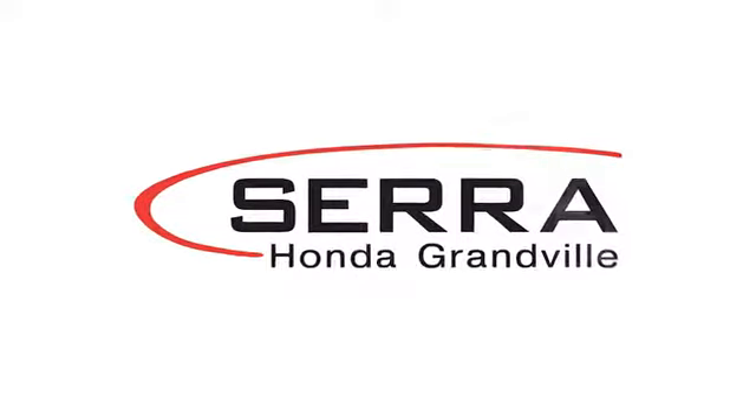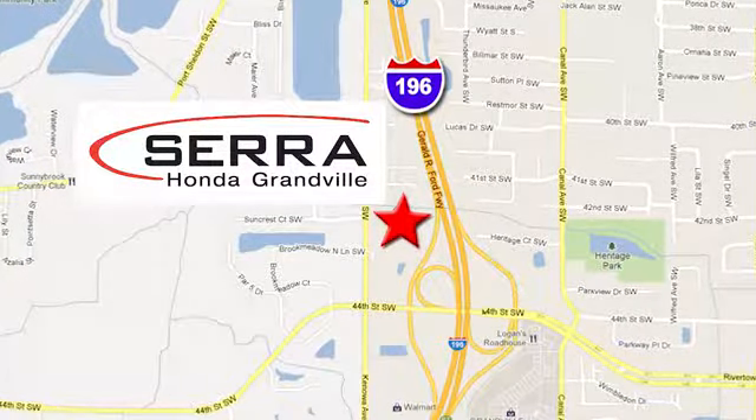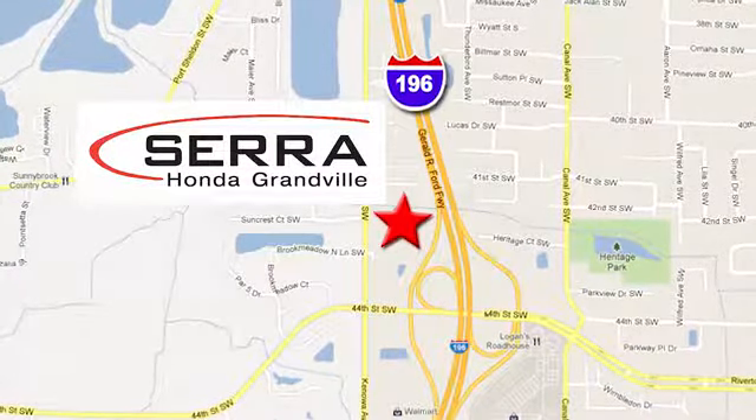For the best dealership experience of your life, come to Sara Honda Granville. We're easy to find, just one mile west of the Rivertown Crossings Mall in Granville.